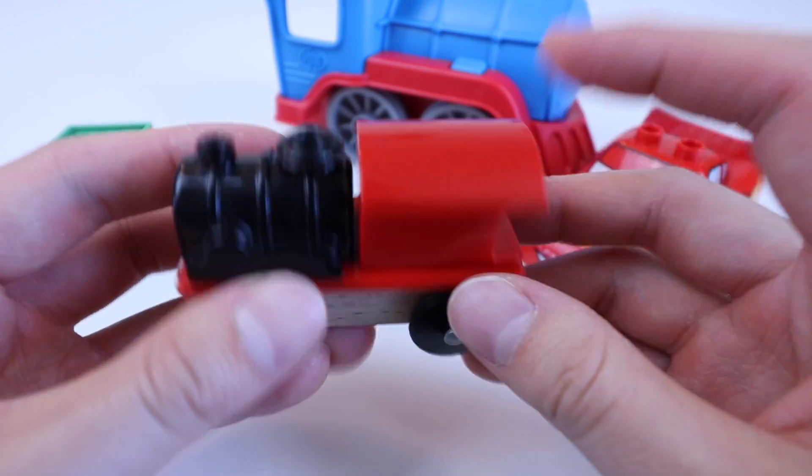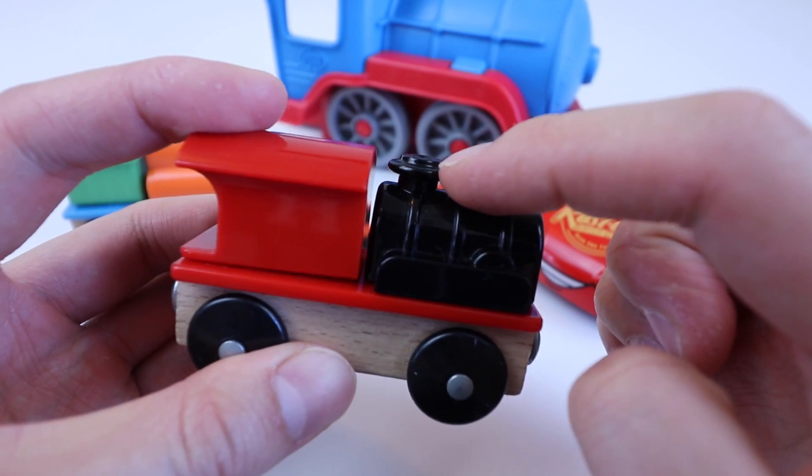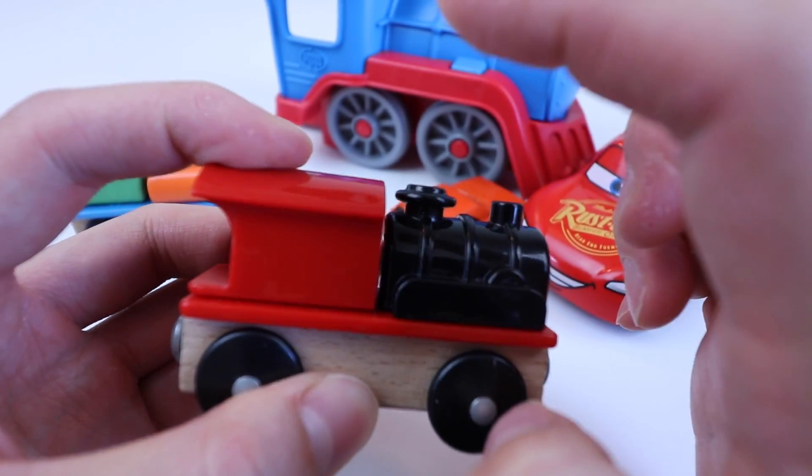Choo-choo train. Red. Black. Black. Red.